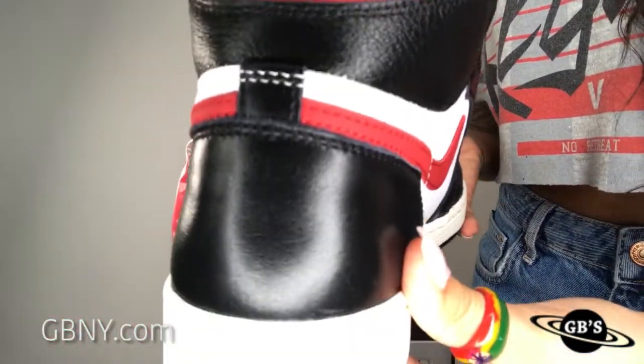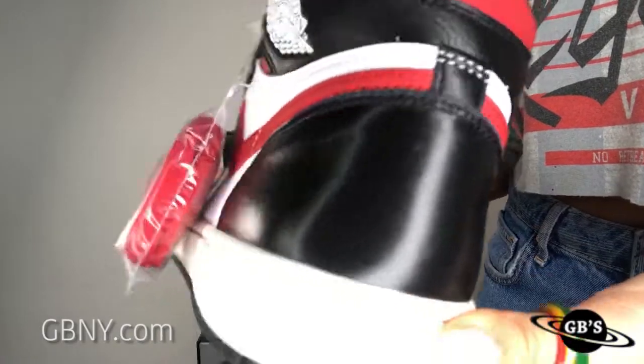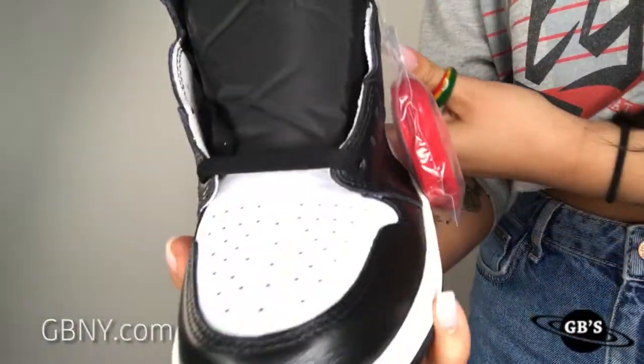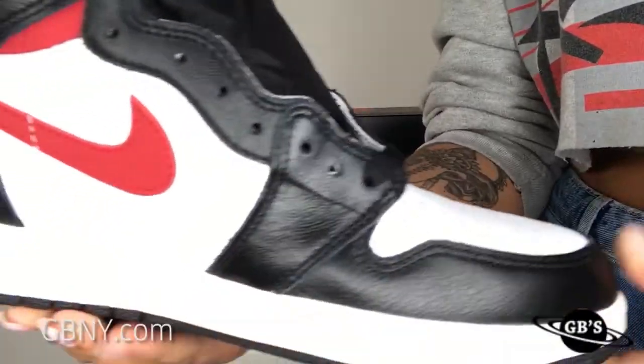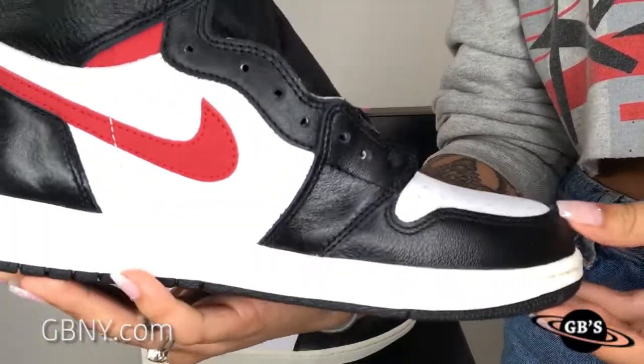The Gym Red colorway is super traditional and highly in demand at all times. As you can see, this one features a white leather upper with black overlays and Gym Red accents on the ankle collar, as well as on the Swoosh logos.